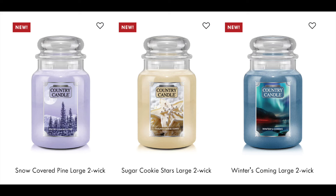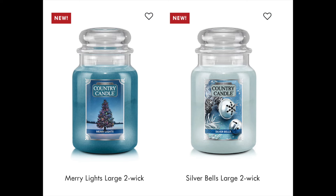I also want to talk about some new limited edition Christmas candles that just showed up online — I'm going to put a screenshot up right here. We have snow covered pine, sugar cookie stars, winter's coming, merry lights, and silver bells. There's also a sixth one — it is called Christmas wreath. You have to go to specialty limited edition collections. These are the country candles. So six of those — I'll have more information on those soon.